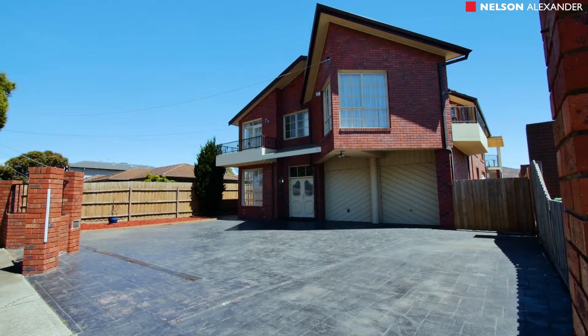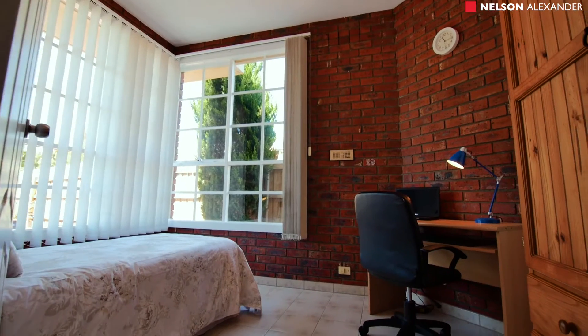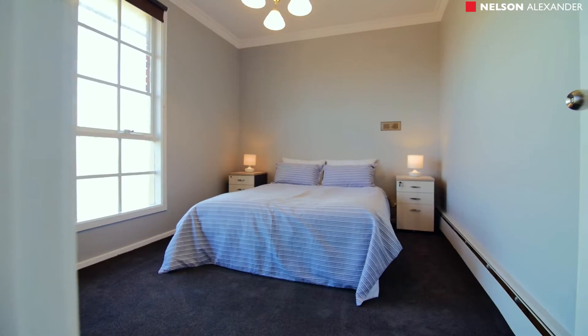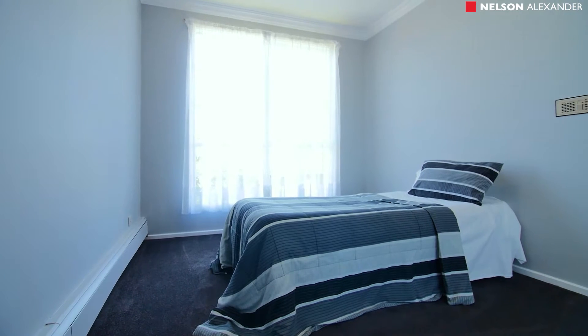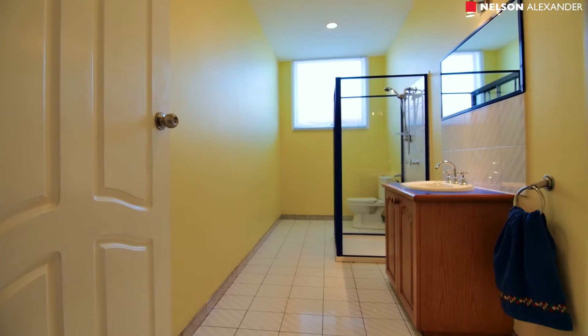I know you're going to love this home. Let's take a look inside and see what you think. Set well back from the street on the service road, the home's vast interior boasts five bedrooms, an extra large master with walk-in robe and ensuite, and two additional bathrooms.